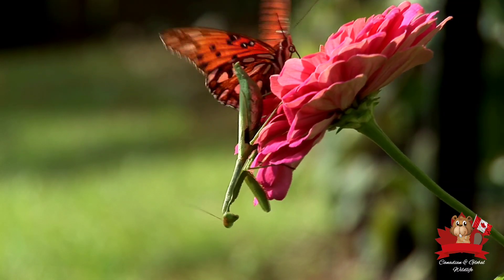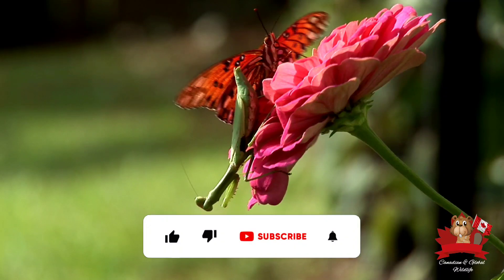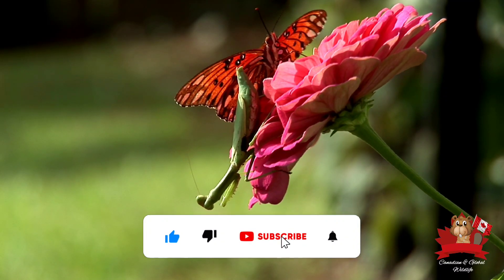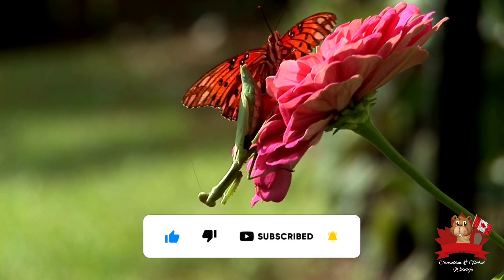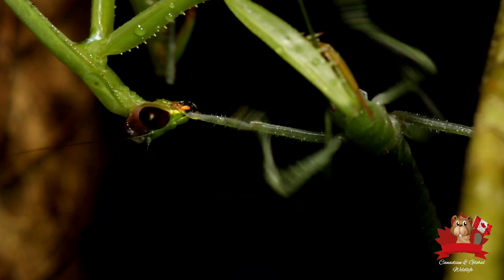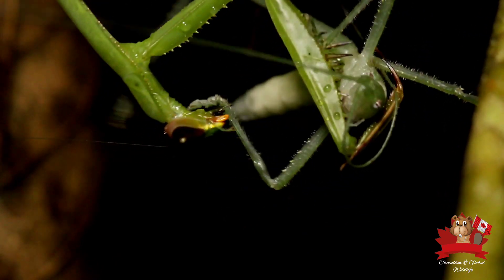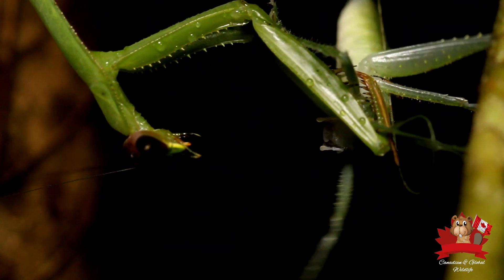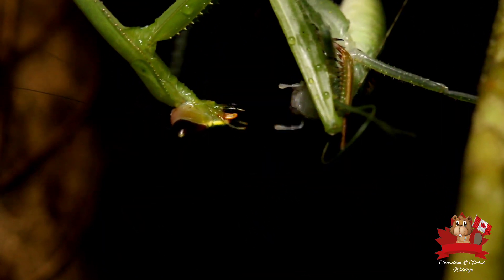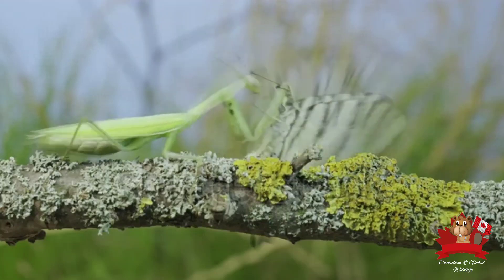The praying mantis is an ambush predator, patiently waiting for its prey to come within striking distance. It blends seamlessly into its surroundings, its camouflage making it virtually invisible. When an unsuspecting insect wanders too close, the mantis strikes with lightning speed. Its powerful forelegs snatch the prey, the sharp spines digging in to prevent escape. The mantis then devours its prey alive, its strong mandibles making short work of even the toughest exoskeletons.